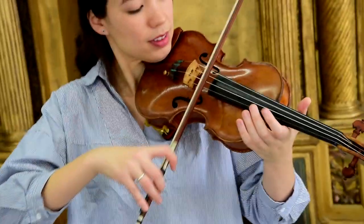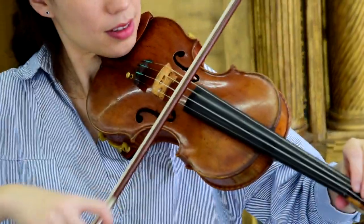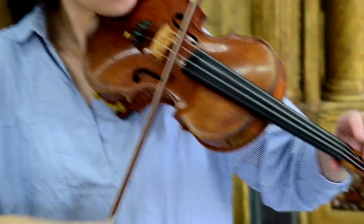Now you hopefully know a little bit more about what the piccolo violin is, so we're going to take a look at the Amati side of it.